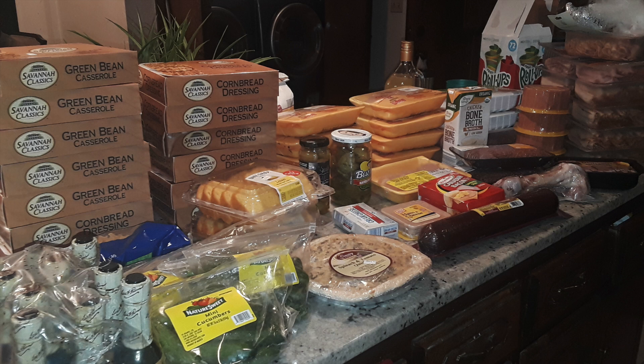This was an awesome haul because of all the Worcestershire sauce we got — we had some lively debates in the comments about how to pronounce that word, and I'm convinced everyone pronounces it differently. Also, all those boxes were cornbread dressing and the green bean casserole, which we found out had a recall on it due to listeria or glass — something like that.